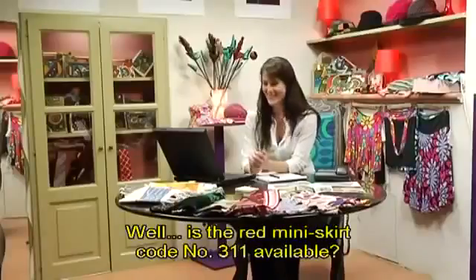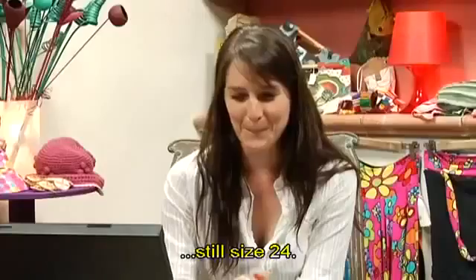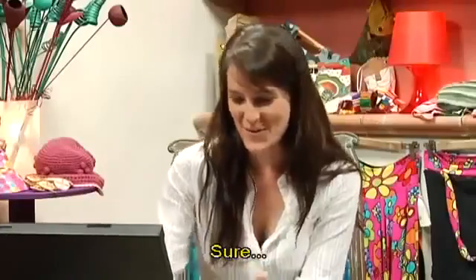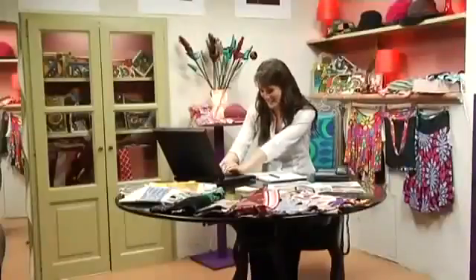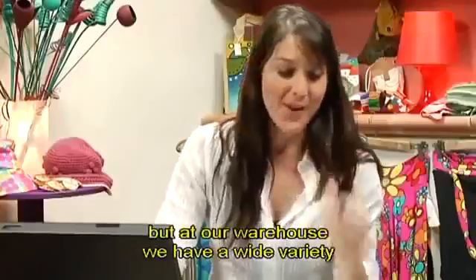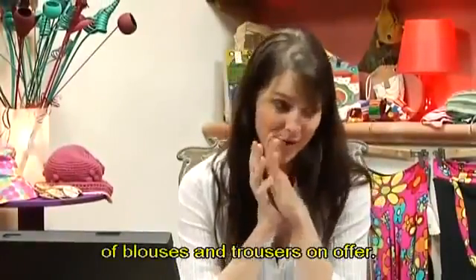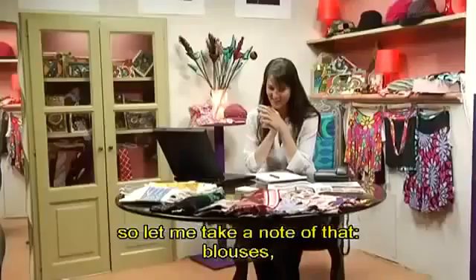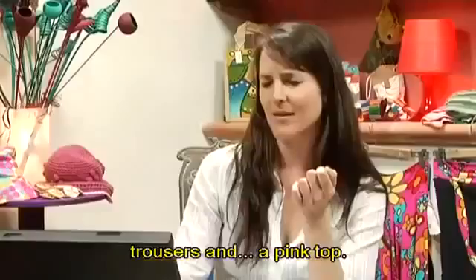Well, is the red miniskirt, code number 311, available? Still size 24. Sure. Still size 24. Not available either. But at our warehouse, we have a wide variety of blouses and trousers on offer. Interesting. Okay, so let me take a note of that. Blouses, trousers.